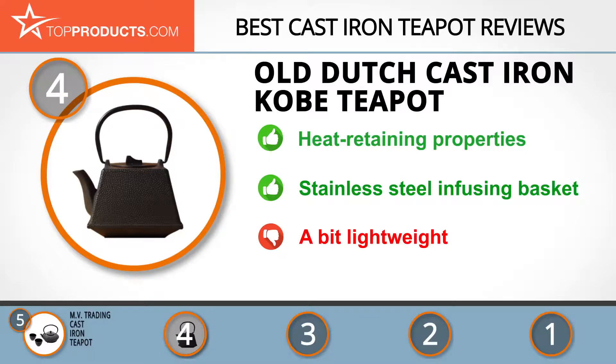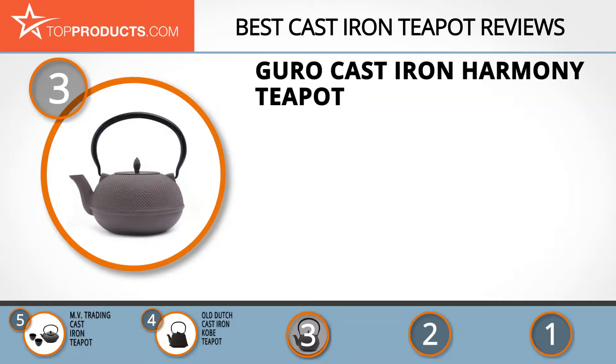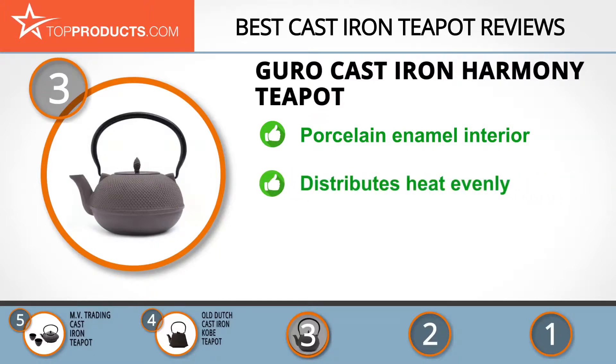The next product was chosen because it is a great choice for people looking for a cast-iron teapot with lots of bells and whistles. At number three, we have the Guru cast-iron harmony teapot. Guru was founded in 2007 and designs and manufactures unique lines of products related to cooking and camping. The harmony teapot keeps your tea warm for long periods of time.